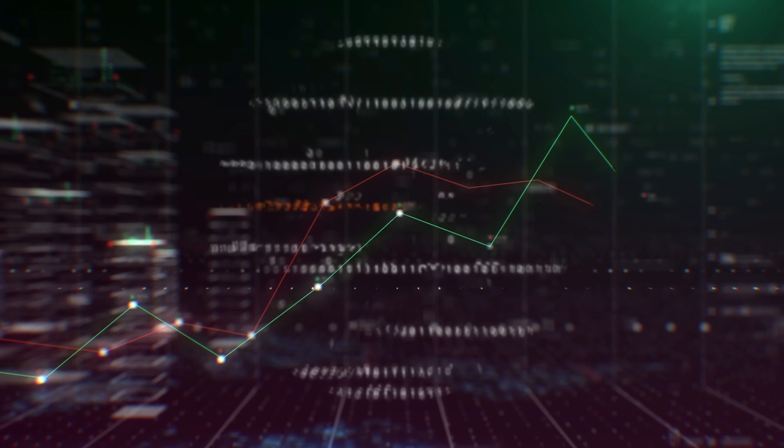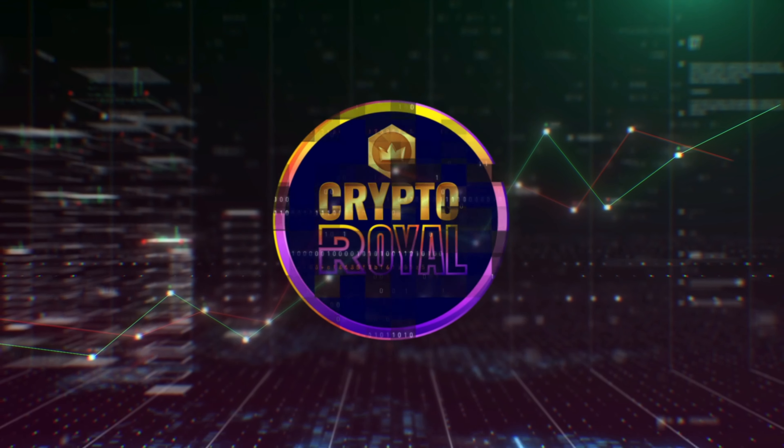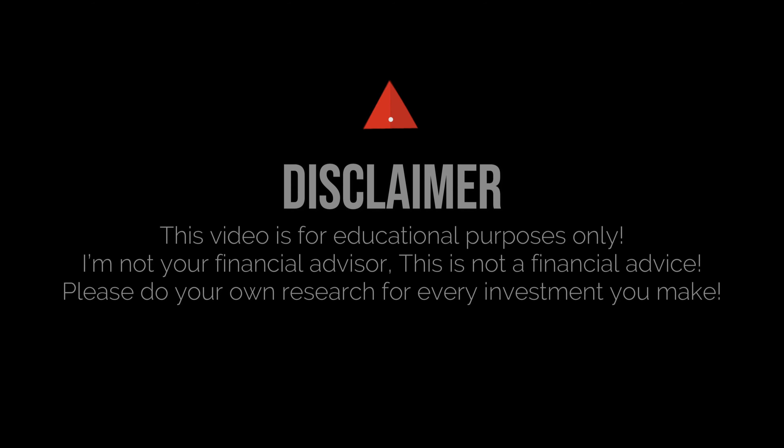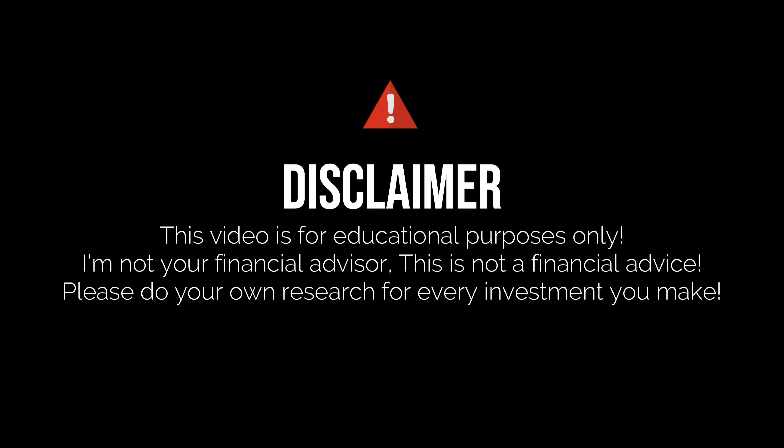What's up guys, welcome back to another crypto real video. Today's topic will be again Chimzi — this is your last chance to gather tokens before the listing, so stay tuned, I'm going to show you everything.